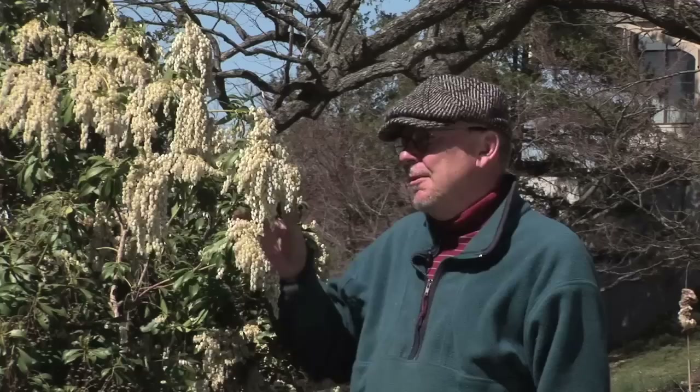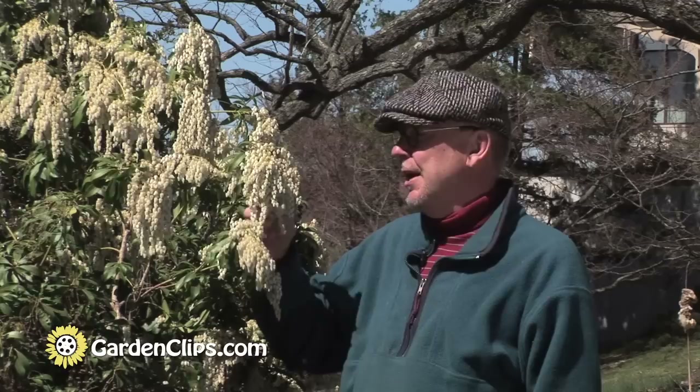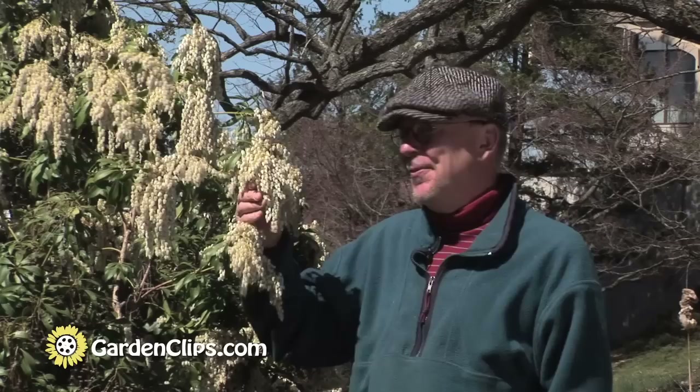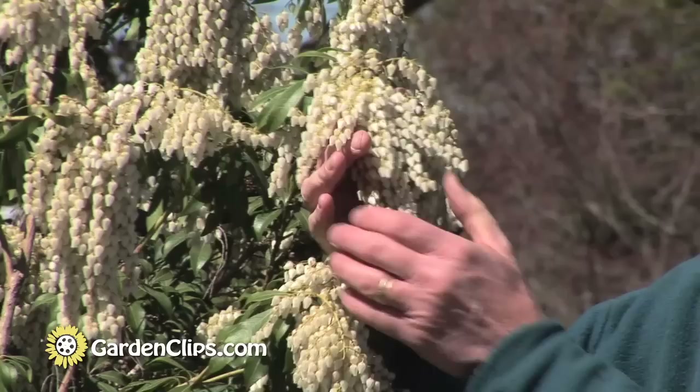Pieris Japonica is a native of Japan, giving us the specific name Japonica, and it's a member of the blueberry or azalea family, Ericaceae — one of my favorites, and my wife likes it too. You can see that the white individual flowers on this cluster are bell-shaped, like you would find in the blueberries.